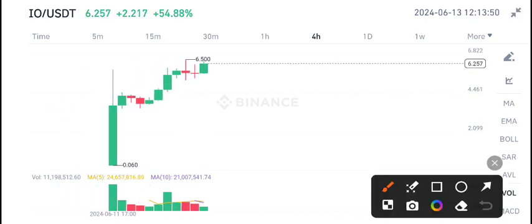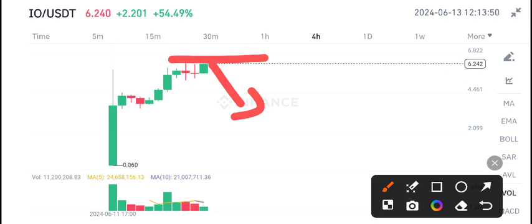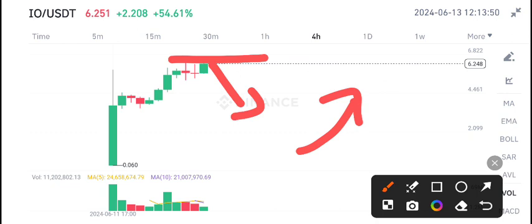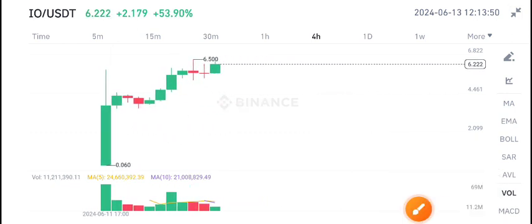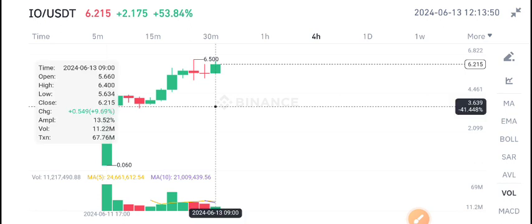It's currently at the highest level, so I recommend selling IEO coin from this level — it's the best time to sell. Risk management is very important because it may pump more. I recommend selling from this level up to this level, with a pop scenario of 3.62 and a possibility that it will dump.